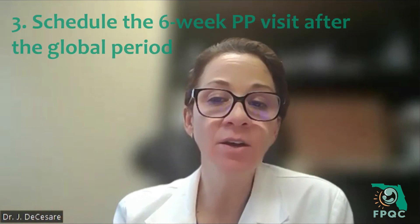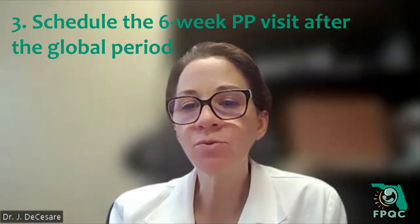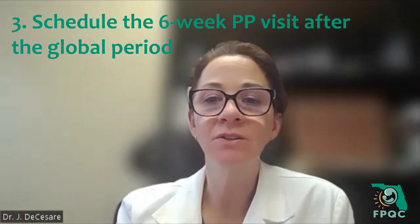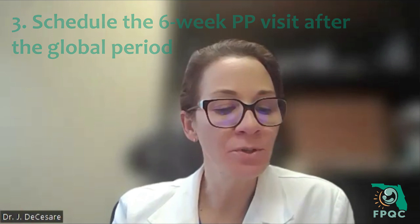Some insurances have a requirement — for example, you can't do a well-woman exam within so many months of a birth. What you can do is schedule that second postpartum visit outside of that six-week period so that you can capture that reimbursement. That's a really good strategy. Remember, the postpartum period doesn't end at six weeks — it really can sometimes continue up to a year postpartum.